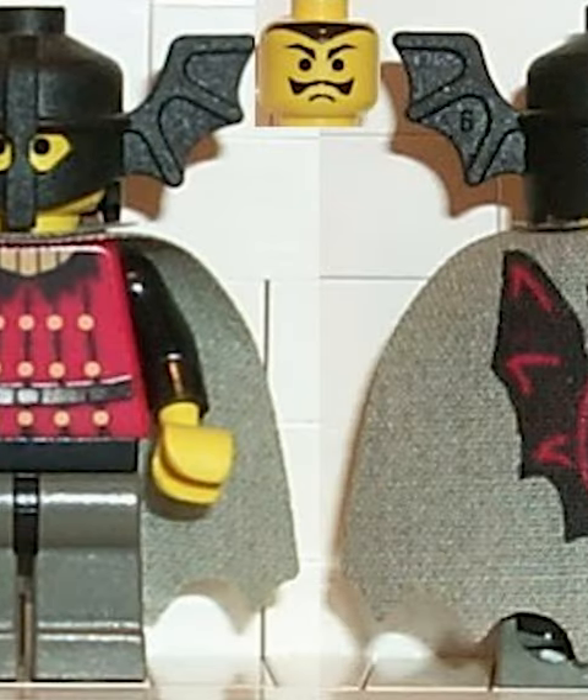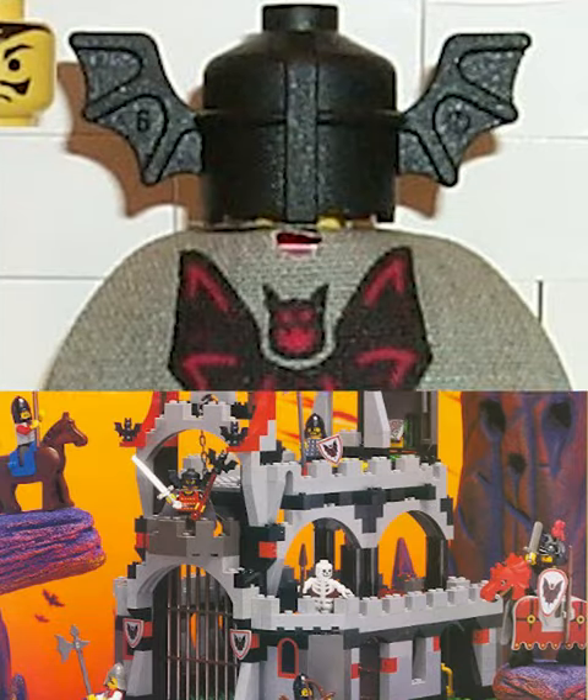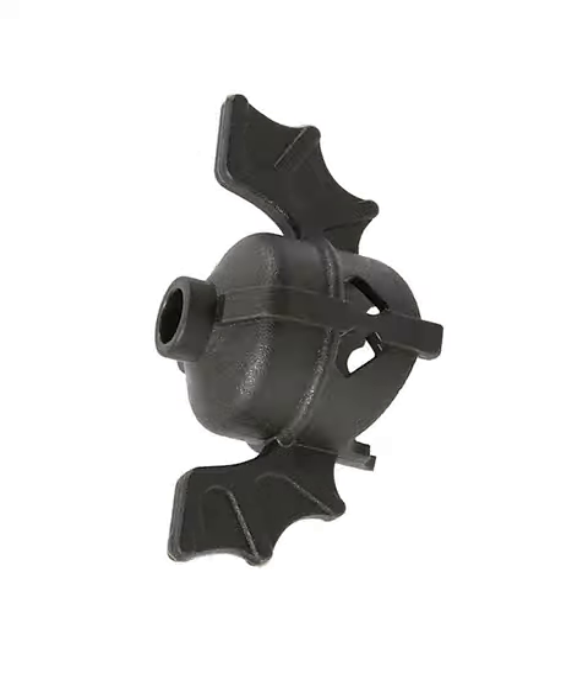Next up we got the Bat Lord himself. This guy came with a great Batman cape, and was the king of this stupidly tall castle build that they made. Plus he has one of the coolest Lego helmets of all time.